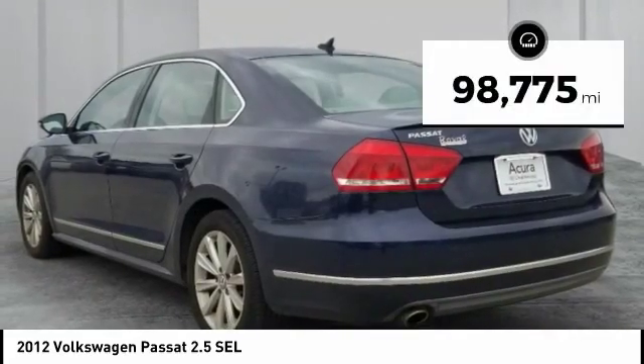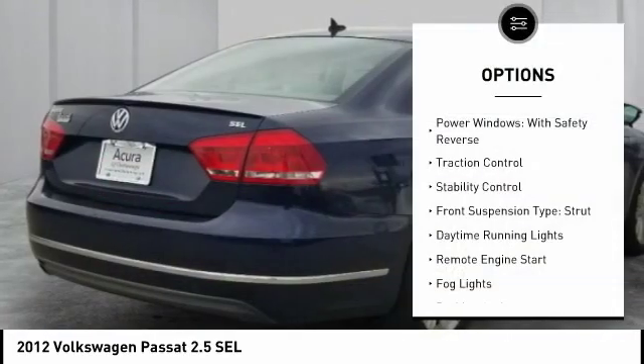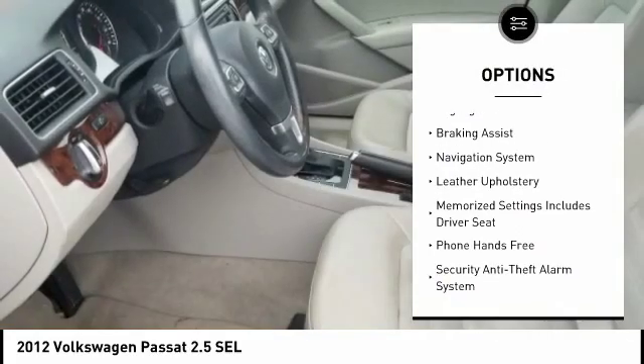This vehicle has less than 100,000 miles. Here are some of this vehicle's great options: power windows with safety reverse, traction control, stability control, and front suspension type: strut.